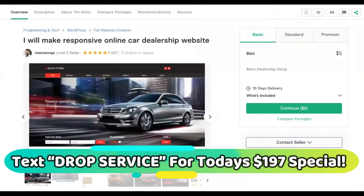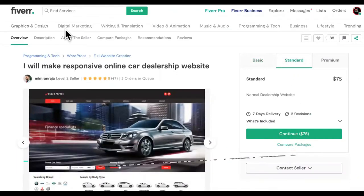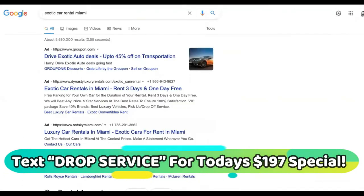The first step would be to get your own little cheap site made. We got a $5 one, we got $75, and then you got this guy over here for $50. The website is not that important.